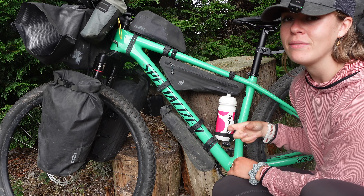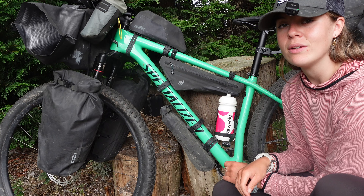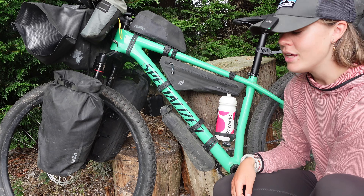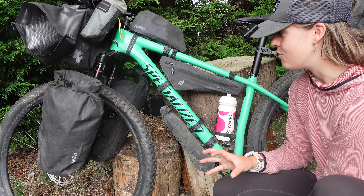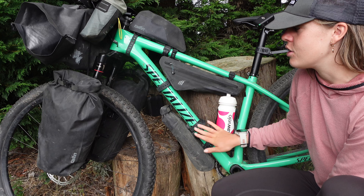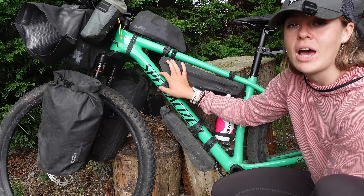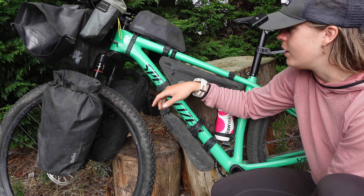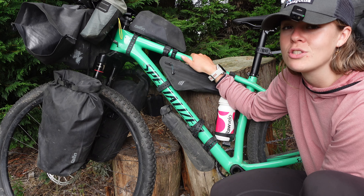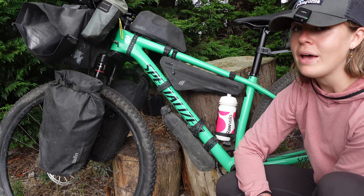I had a bottle here for electrolytes, which I'd fill up each day to get my salt and essentials back rather than just drinking plain water. I'd love a custom frame bag sized to fit my smaller frame for extra water storage, but it's difficult getting everything mounted on a small frame — hence why I also went with fork bags.